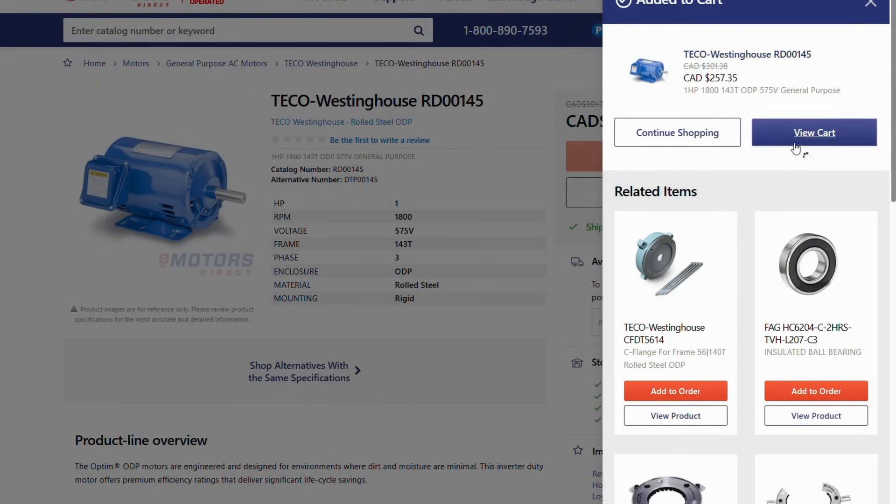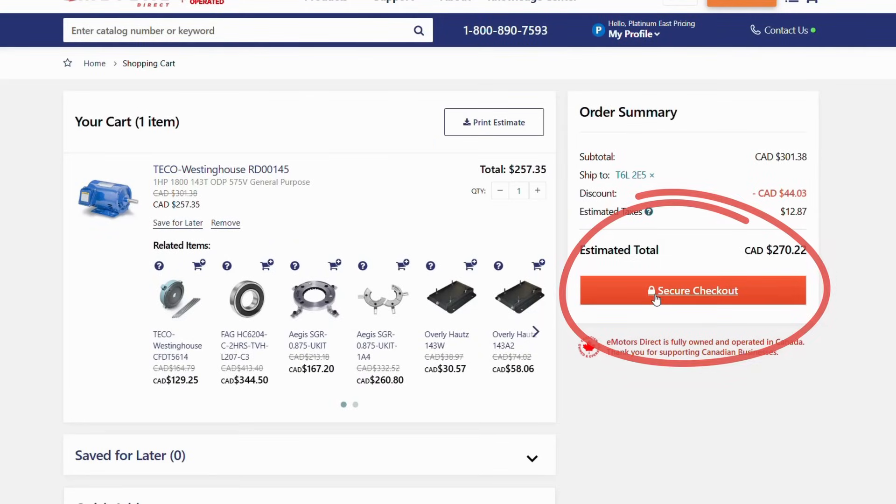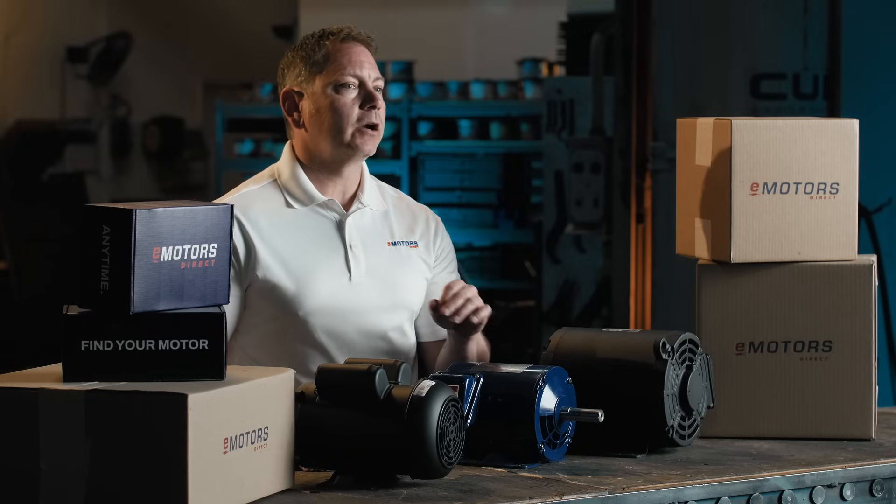When you're ready, hit add to cart, fill out your billing and shipping info and boom, you're set. Most orders will ship the next business day and show up in one to five days, depending on where you are in Canada.